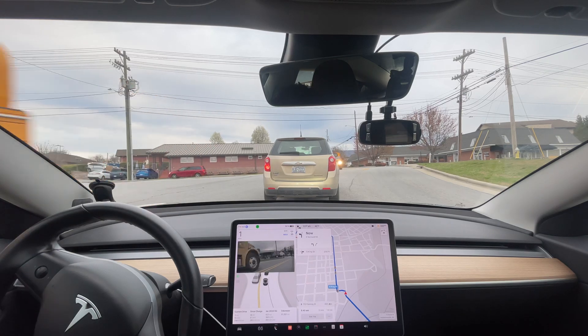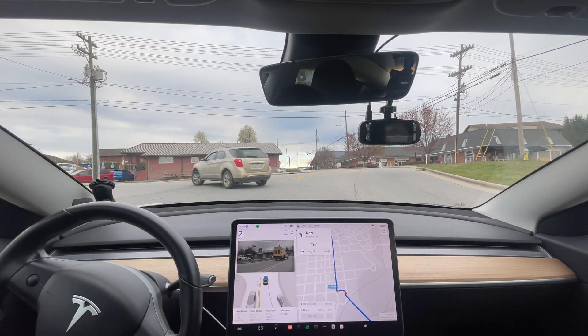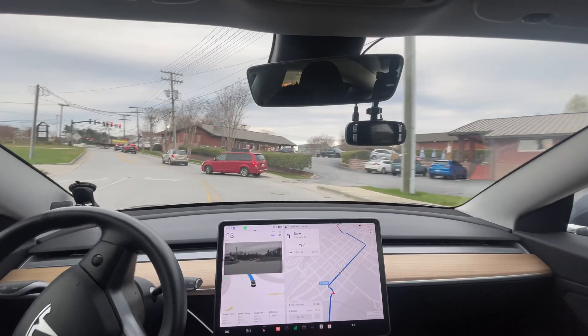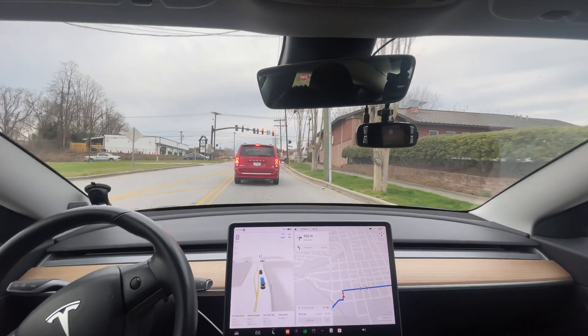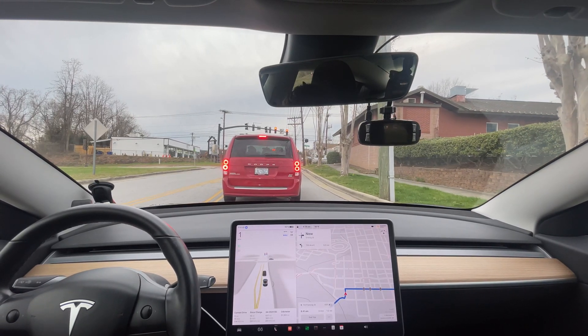But this is doing really well — the fact that it's still creeping right now and still moving forward. The fact that it didn't jam on the brake for this van pulling out. It could have been a little bit more assertive crossing traffic there, but otherwise that did extremely well. Best version ever, for sure.